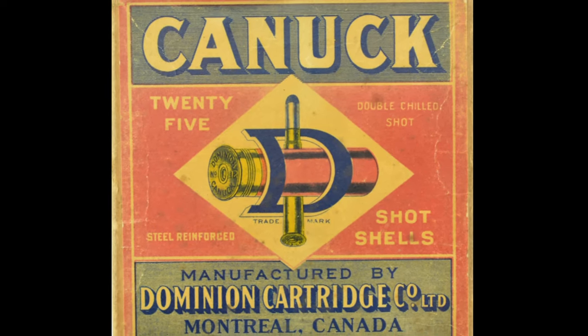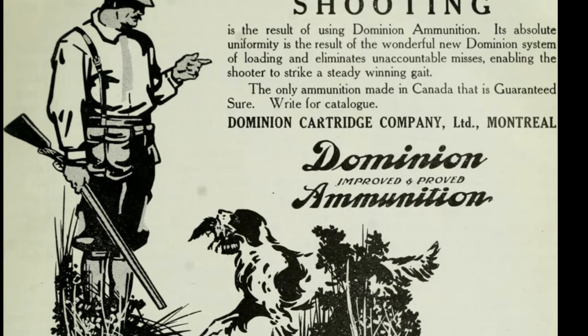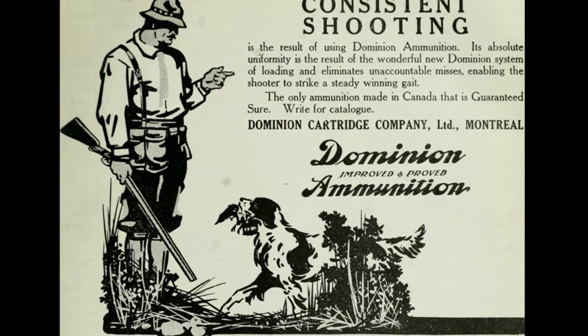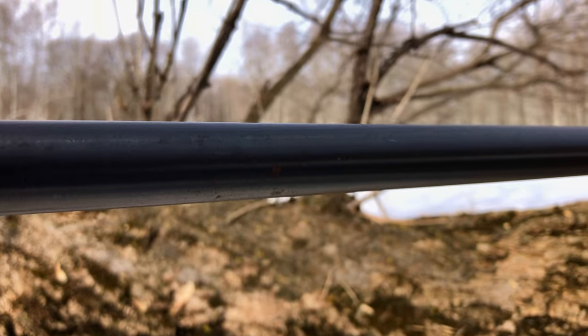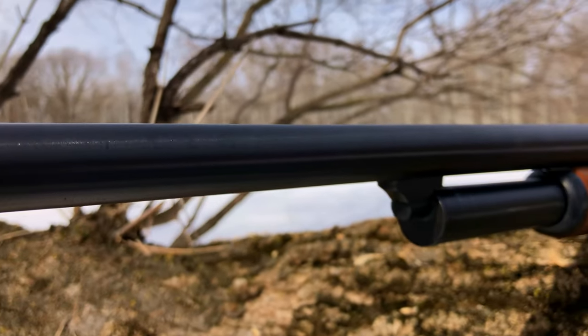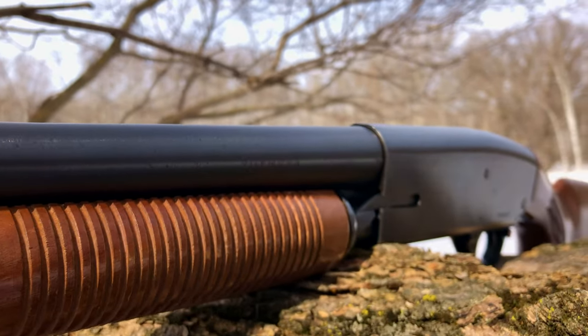Dominion's production rate skyrocketed with the onset of World War 2, and they were contracted by the Canadian government to produce military ammunition, opening many additional factories to increase production, including in Montreal, Quebec, where this gun specifically was distributed from. Following CIL's peak production in 1943, Dominion's munitions factory gradually decreased production over the next few years, finally leading to a full drop of all munitions production in 1976.